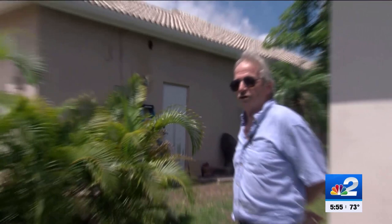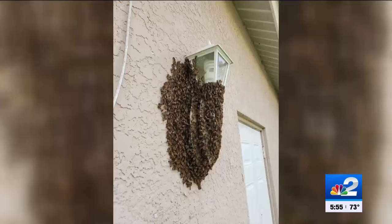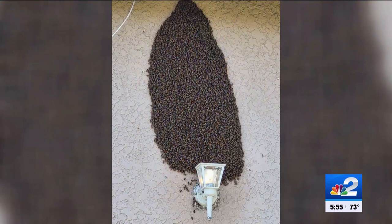It looked like a sheet of bees on the wall from the picture. And when I got here, it was like a comforter of bees. It was about two inches thick. A comforter of bees — this is the stuff of nightmares for a lot of people.